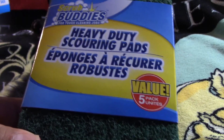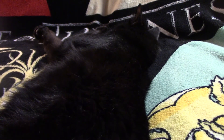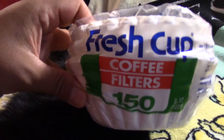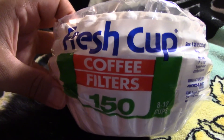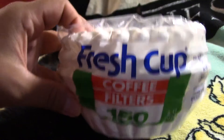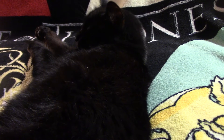I got some Ziploc freezer bags — these are pretty much a staple in the household. Also grabbed some fresh-cut coffee filters, and they do the job just fine for me and all the coffee addicts. So there you go, stocking up on that stuff. They actually had really good displays for their bath and body section.